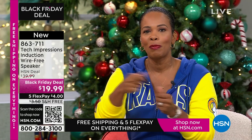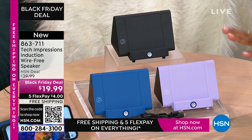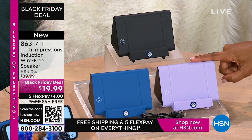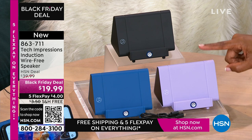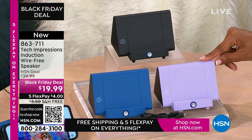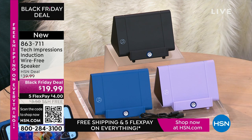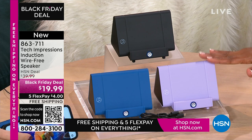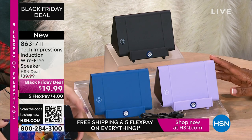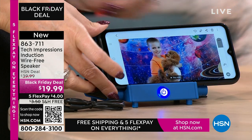Remember when we were kids, we'd open our toys and play with them that day? As adults, we often say there will be a time where I use this. With this speaker, you're going to open it up and use it the day you gift it. When you're video calling with loved ones close and far away, they've gotten just a little bit closer because you can hear them better. It's not 'huh, what, can you repeat yourself?' $19.99, FlexPay is $4, shipping is free.